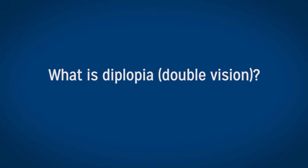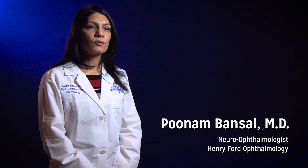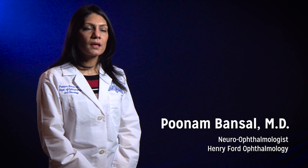Diplopia, or double vision, is when both eyes are not able to align their eye movements, and the brain is now seeing two different images which it's not comprehending as a single image, and the patient ends up seeing two.